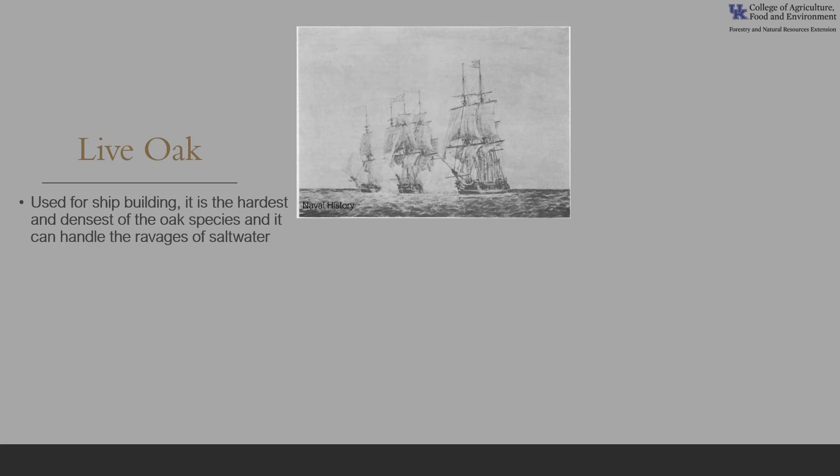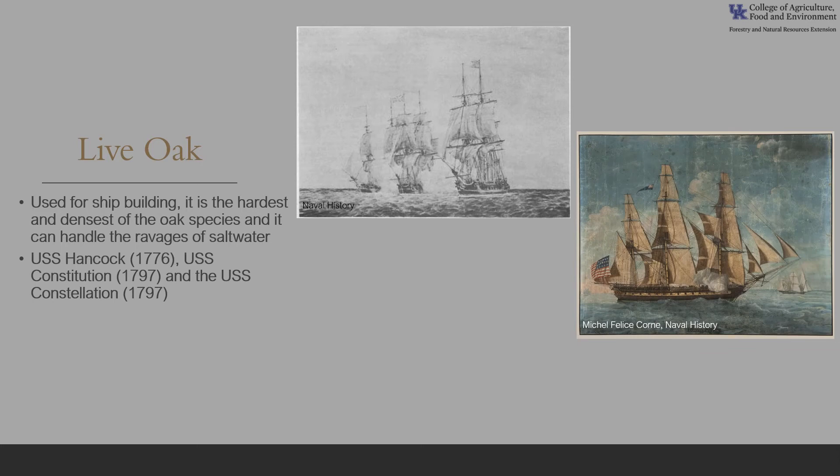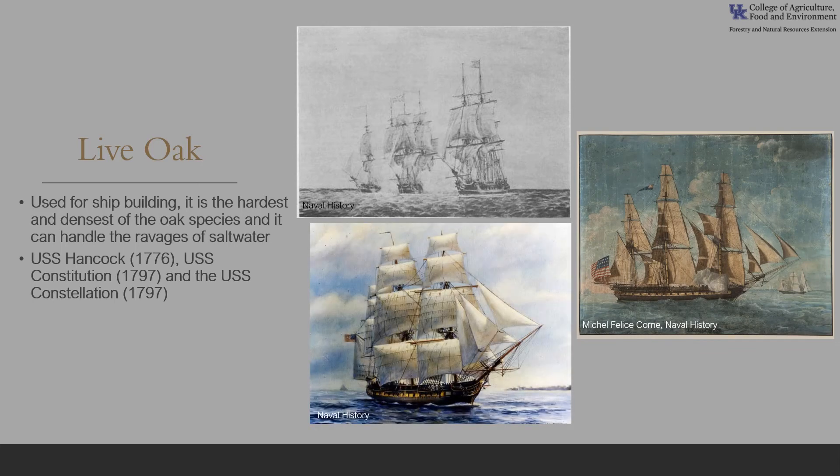Live oak wood was used widely for shipbuilding during the era of wooden ships because the wood is the hardest and densest of the oak species and it can handle the ravages of saltwater. In fact, many shipwrights thought it was the most durable wood in the world. Early famous live oak ships include the USS Hancock launched in 1776, the USS Constitution launched in 1797, and the USS Constellation also launched in 1797.